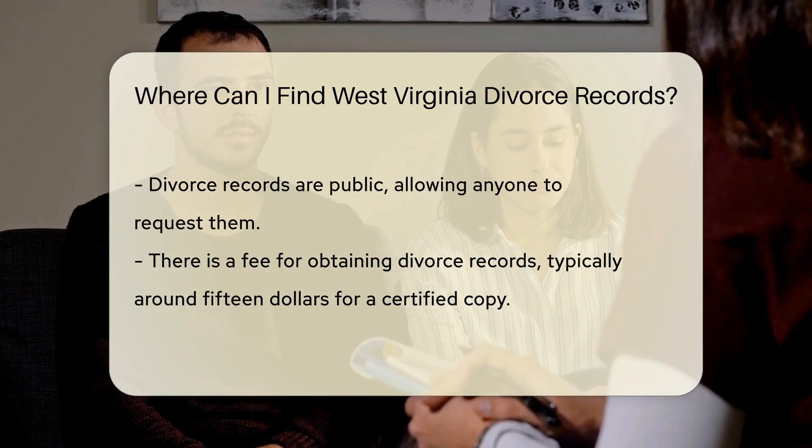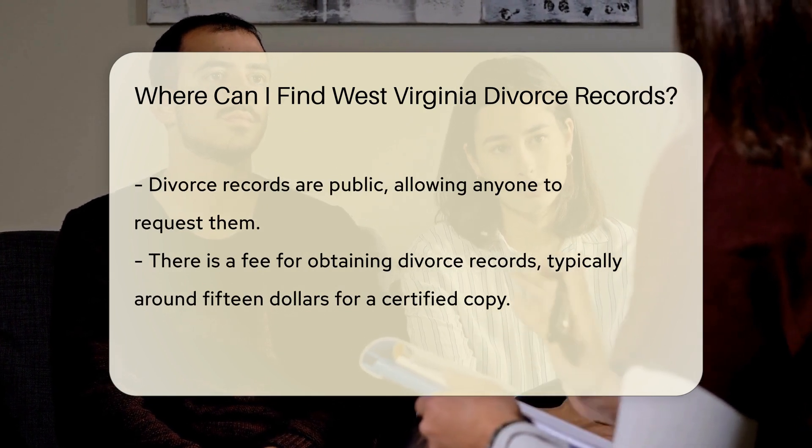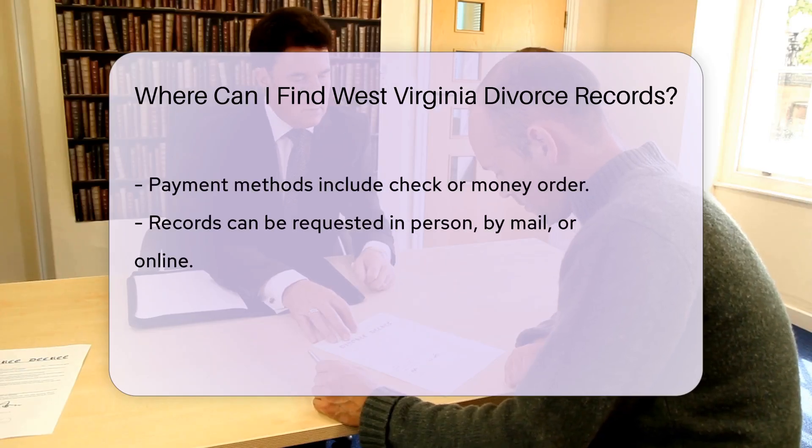It is important to note that divorce records are public, so anyone can request them. There is a fee associated with obtaining these records. As of October 2023, the cost is typically around $15 for a certified copy.